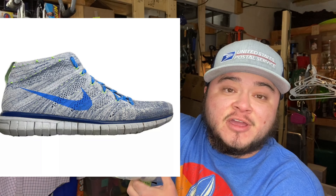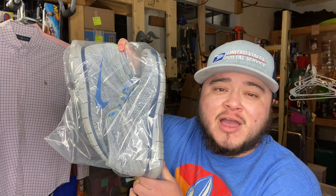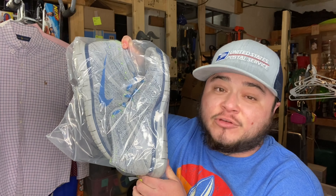Here was one of my sales — this is the Nike Flyknit Chukka. I paid $15 for this, probably at Goodwill, and I took an offer for $35 plus shipping. Made a fair amount of profit on this one and it sold pretty fast.